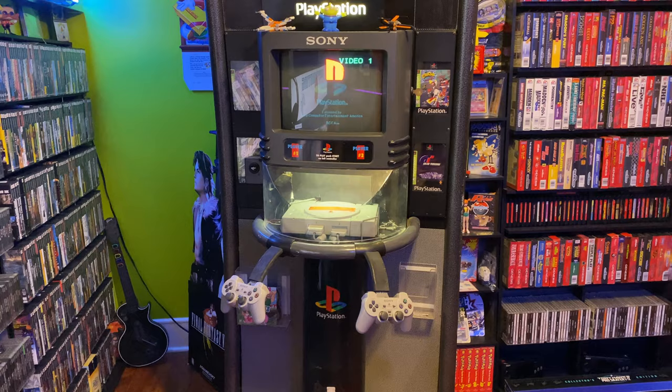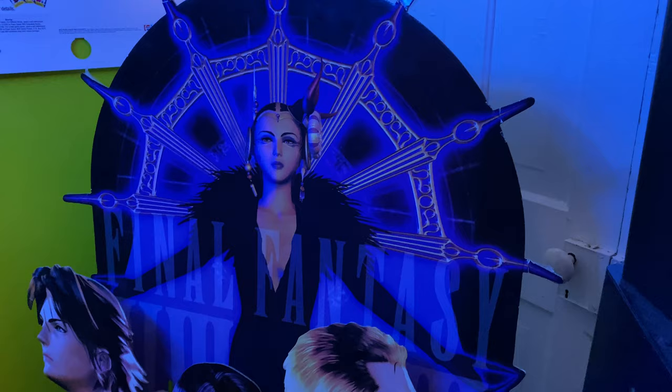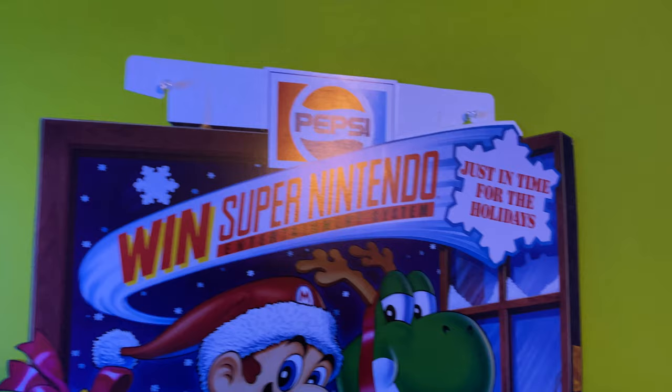Behind it I have — shout out to Brooklyn Game Shack in New York — a Final Fantasy 8 store display, original display from a store who knows. Above it I have my Super Nintendo Mario/Yoshi Pepsi ad that my wife got me for Christmas in 2019. I really like that, it's awesome — I haven't actually shown that on the channel at all, so there's really no love for that, I feel bad.